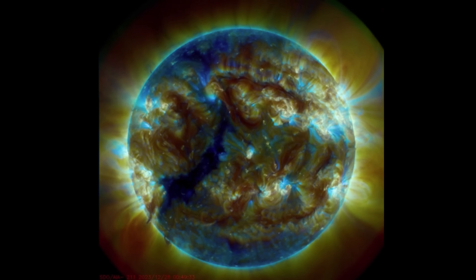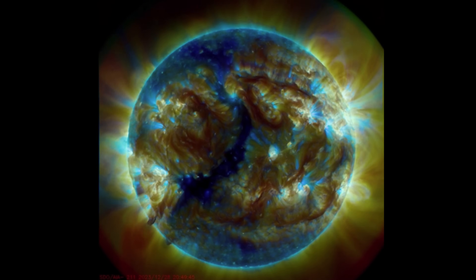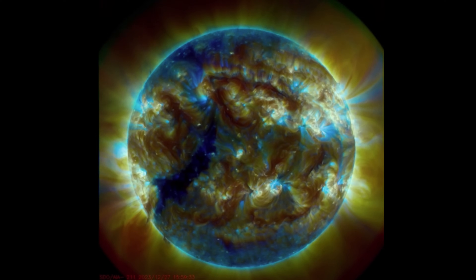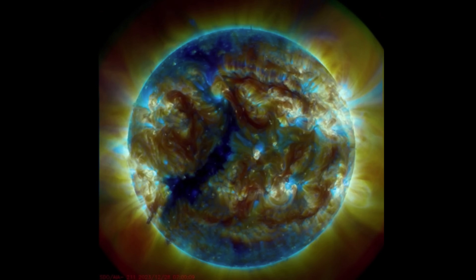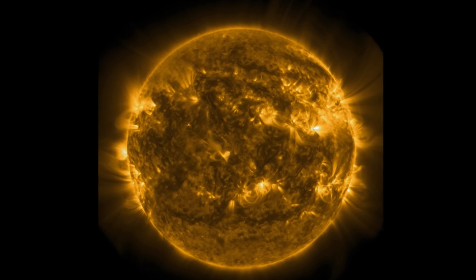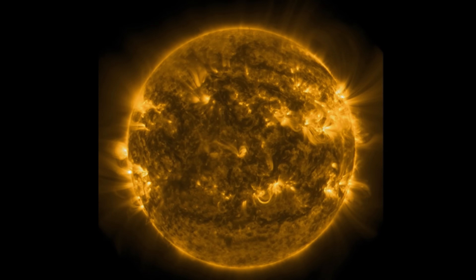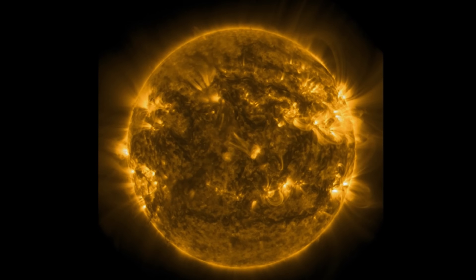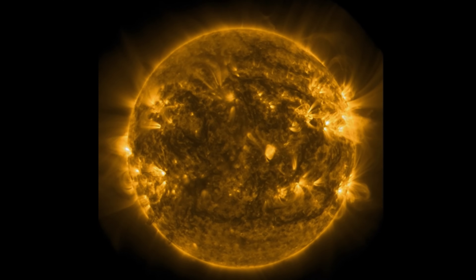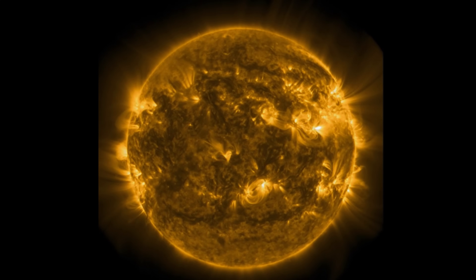Our sun has produced a very strong X-class solar flare in our lifetime. It was called the Carrington Event. It happened back in the late 1800s and literally brought most of mankind to the Dark Ages. Completely fried all circuitry — had no lights. All the hydro wires that were up and around were completely fried. Had to start all over.